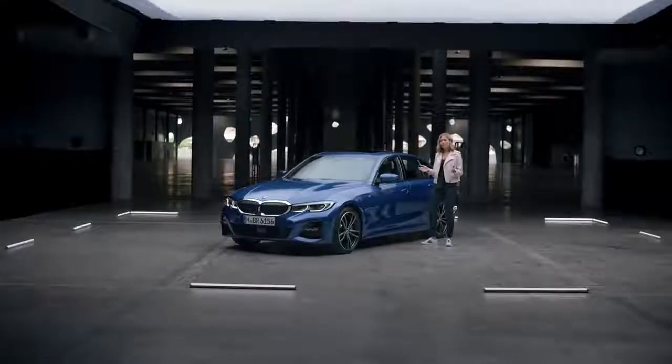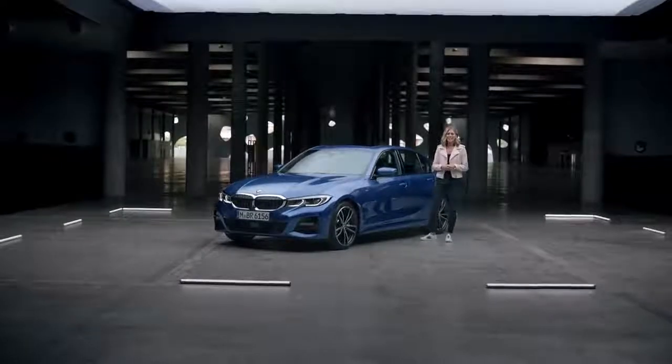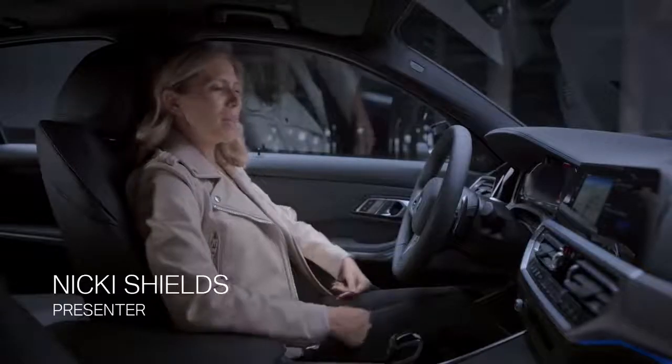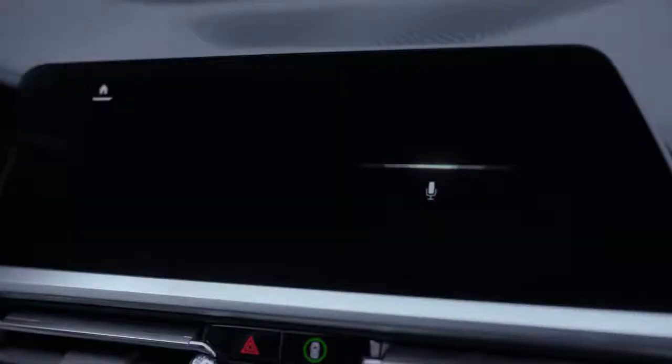The wake-up word is 'Hey BMW', but of course you could change that to whatever you want. Let's give it a try. Hey BMW, what can you do for me? I can control various functions for you.